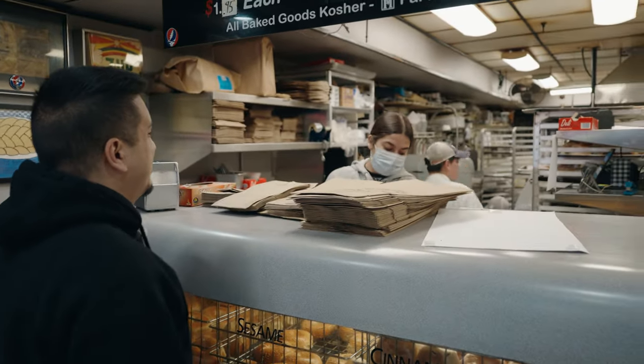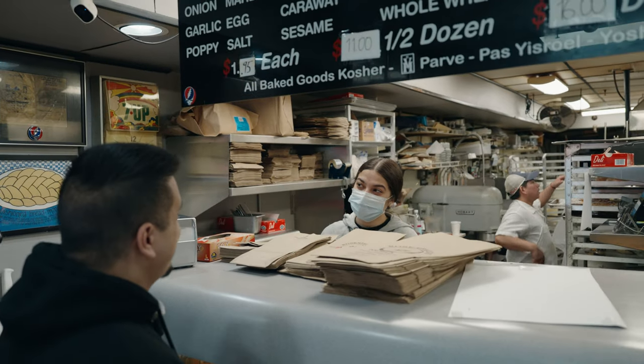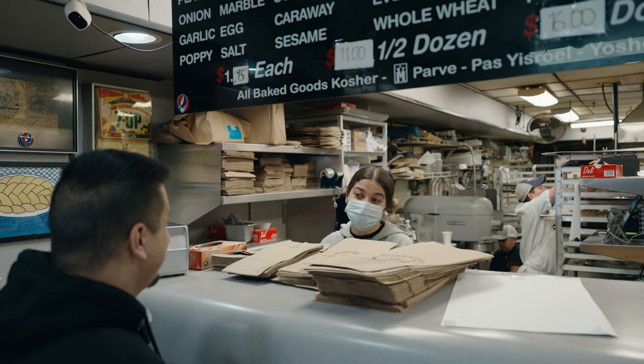What bagel do you recommend? What's like the best one? Everything. Everything bagel? What cream cheese should I do? Chive? Okay, I'll do that.